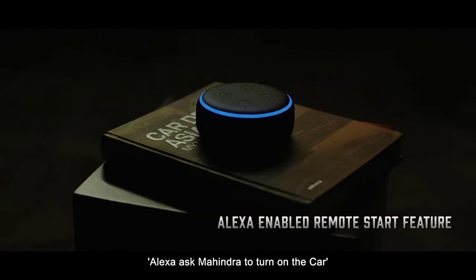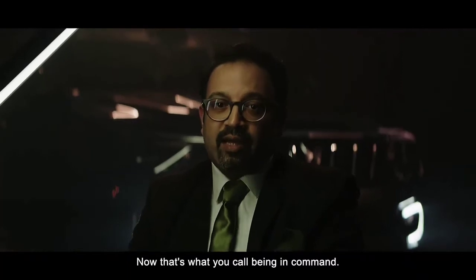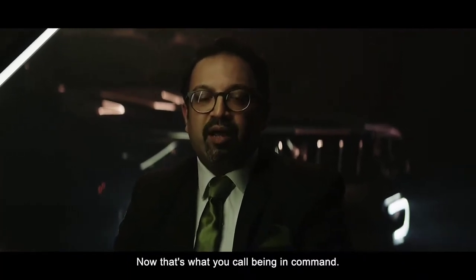Check this out. Alexa, ask Mahindra to turn on the car. Now that's what you call being in command.